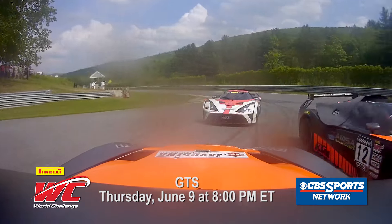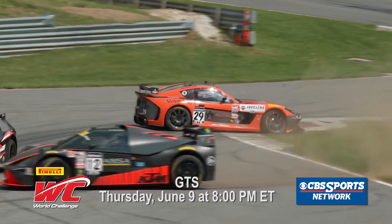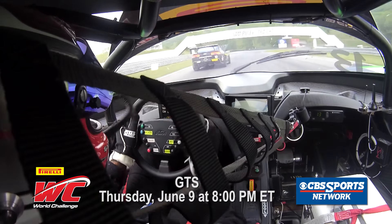Oh no, he's got second, getting it too deep on Jack Rice Jr., and Colom had to take evasive action. Barkey in the mix as well. Sandberg is on it hard — he's got a run on him right there.